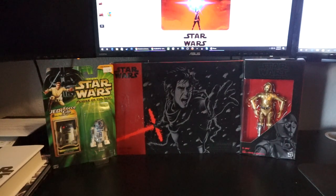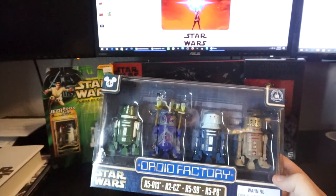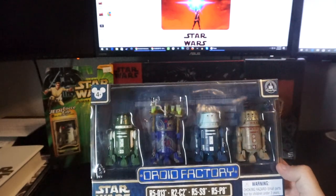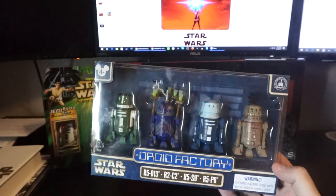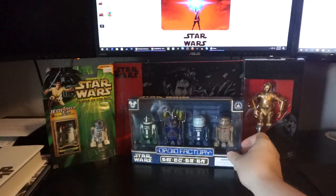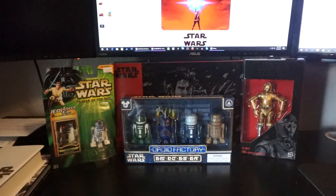My buddy was in Disneyland over the past weekend and I had him pick up the Droid Factory astromech pack for me. They are all from the Clone Wars. I actually really like that one — I think it's pretty cool. There's one that looks like a drink tray from the Jabba sail barge.